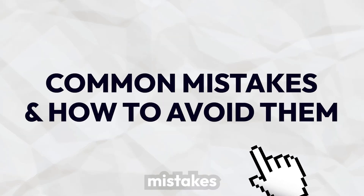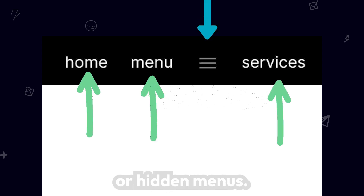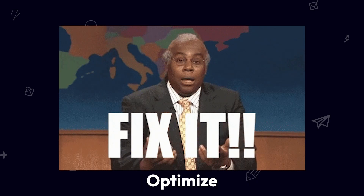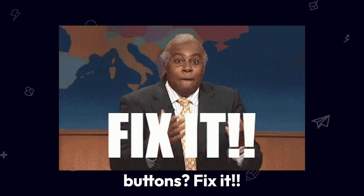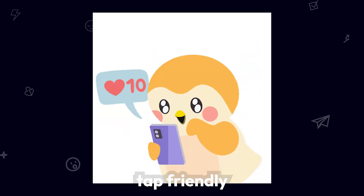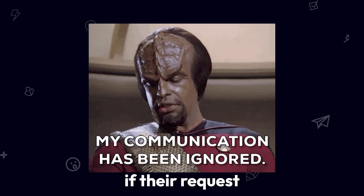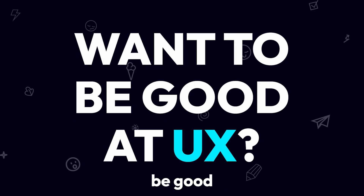Fixing bad UX — common mistakes and how to avoid them. Keep it simple and your users will stick around. If you have confusing navigation with too many options or hidden menus, fix it — keep navigation simple, clear, and consistent. If you have slow load times, users will leave — optimize images, minimize animations, and improve performance. Unclear call-to-action buttons? Use action-driven text like 'get your free guide' instead of 'submit.' Poor mobile experience with buttons too small or hard to scroll? Make everything tap-friendly and responsive. If users get no feedback after a button click, use loading indicators, success messages, and animations.